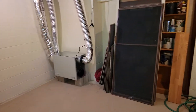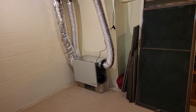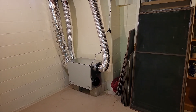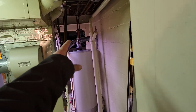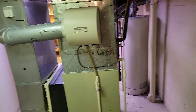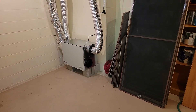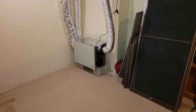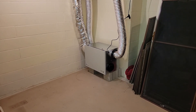Hey guys, this is Jason with Akron Radon. We're in Gates Mills, Ohio in a very old house that's been added on to and added on to and added on to. Because of the layout of this particular home, there are crawl spaces over here, crawl spaces up here, crawl space that way, and another one over there. There's no good way to successfully mitigate using a standard radon mitigation system.